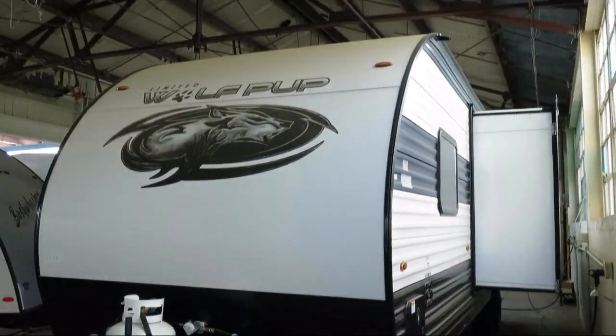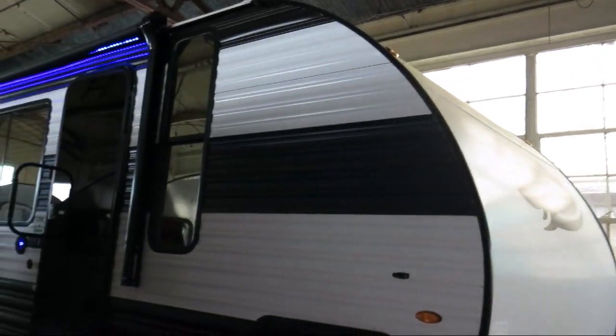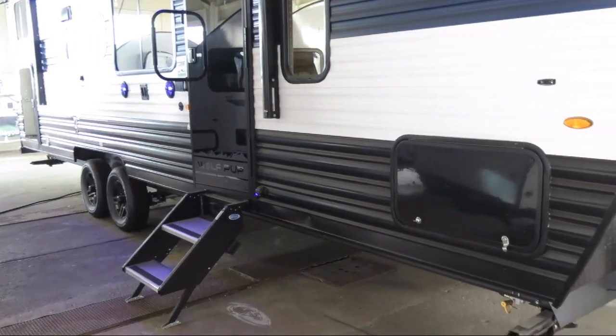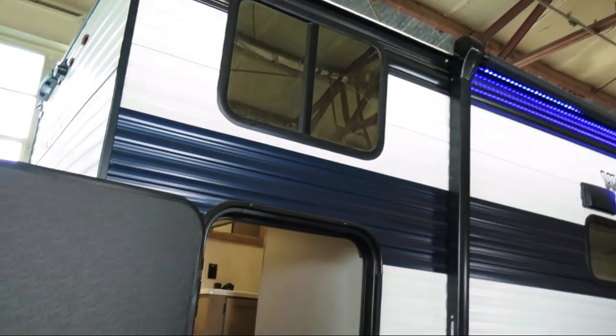This beautiful travel trailer comes equipped with outside storage, single slide, spare tire, LED exterior lighting, outside shower, solar power prep, flip down travel rack, double step entry, backup camera ready, and outside speakers.